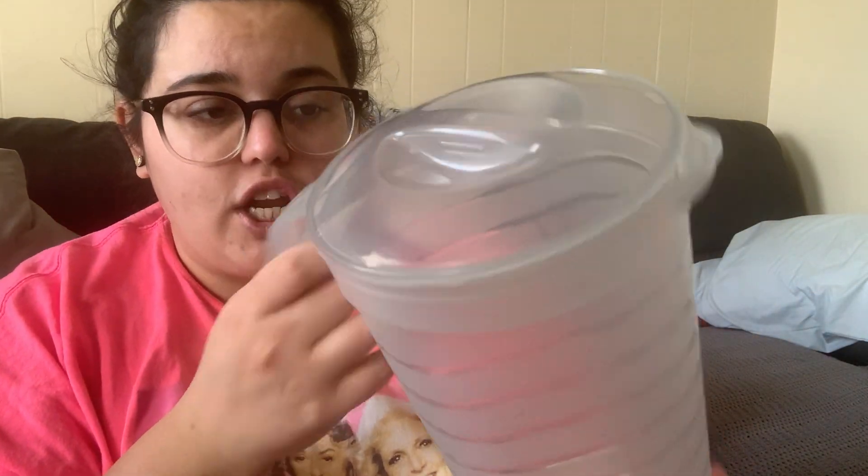I grabbed a gray pitcher from the spring section — they had light green, light blue, light orange, light pink, and gray, and I chose gray because it's more neutral. I haven't bought water bottles in years. I keep a pitcher of cold water in the fridge at all times. I drink water 99% of the time at home — I only treat myself to soda when I'm out at a restaurant.